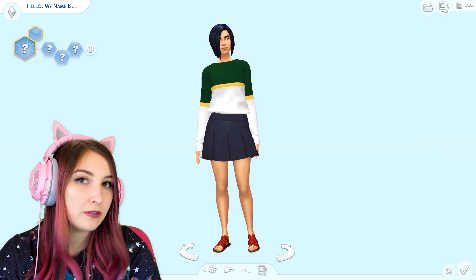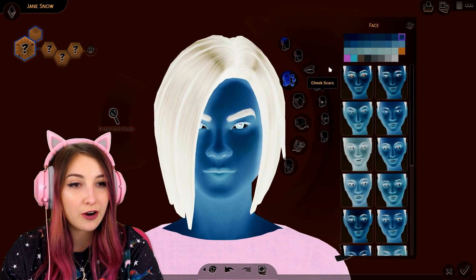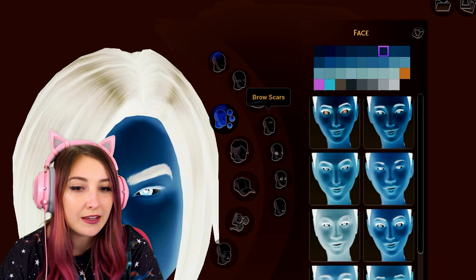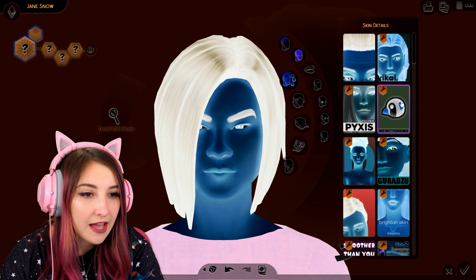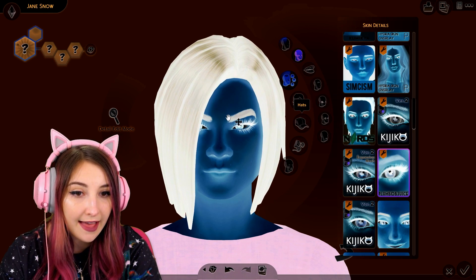We're in Create a Sim. Everything is peaceful and normal — as normal as things could be. And now — oh god, it's horrible. No, it's the worst. What's your name gonna be? Let's see. Jane Snow. This is already hurting my eyes. These are so confusing. Why is that one pink? What does that mean? All I know is that I like the penguin skin and super mega eyelashes.